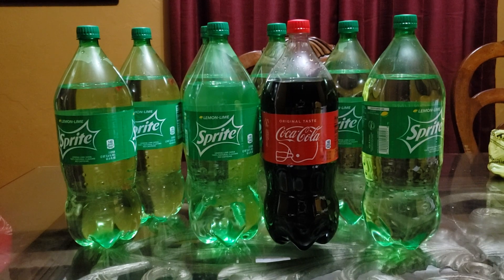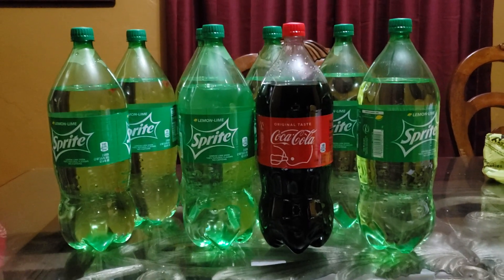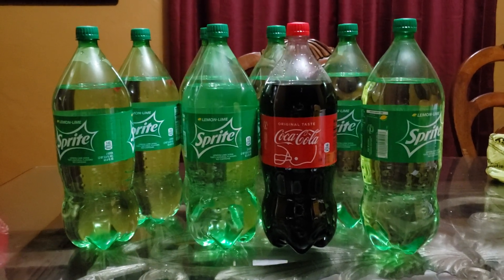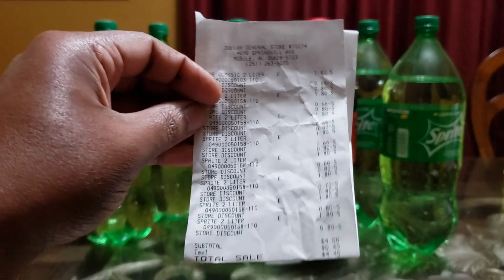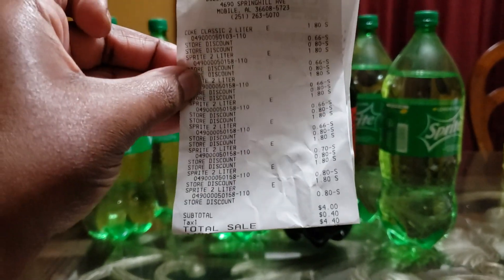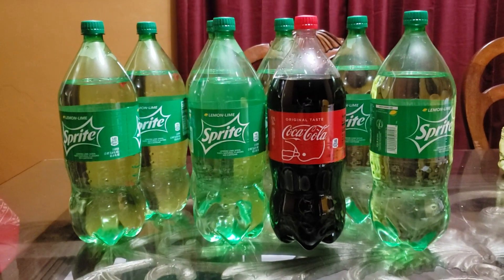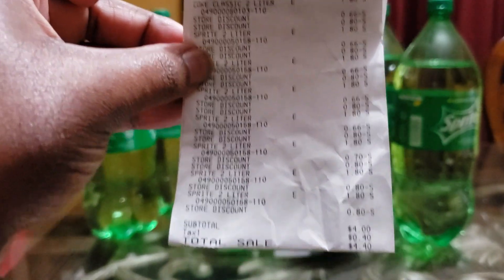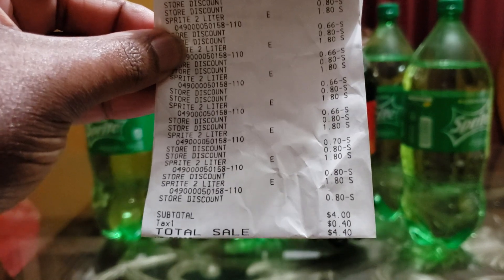Once you go up there, let her scan all of your items. Put in your number before she presses total so that the digital coupon comes off before she presses total. Now once she presses total, this right here is what happened — this is fourteen dollars and eighty cents worth of two-liter drinks.